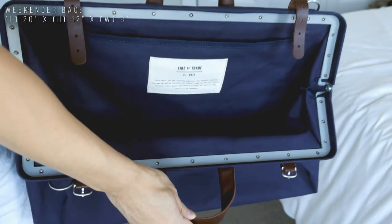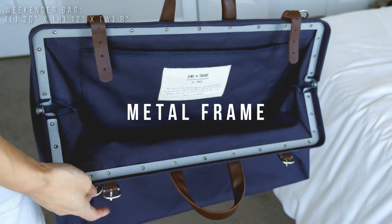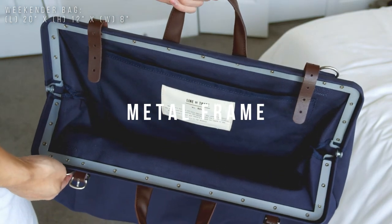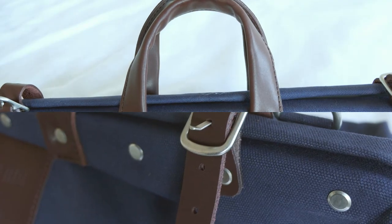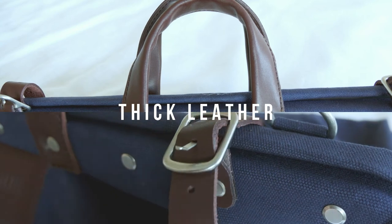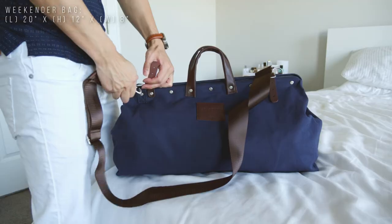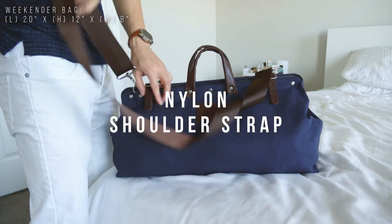The frame of the bag is backed by reinforced metal, which helps maintain the shape of the bag and gives it some sturdiness. The handle and buckles are made out of thick leather — material-wise the bag does feel premium. There's also an attachable shoulder strap made of nylon.